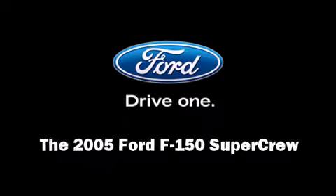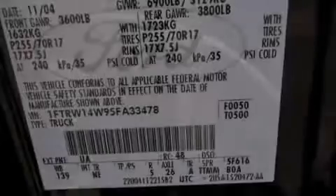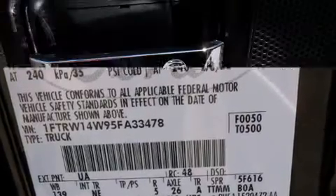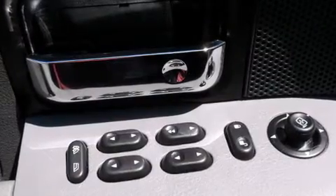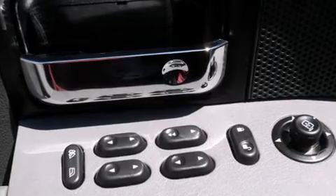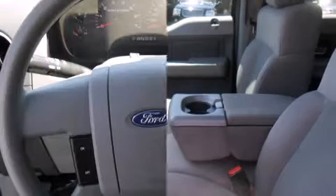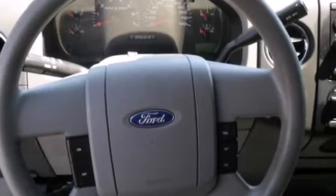Outstanding design defines the 2005 Ford F-150 SuperCrew. A 4.6-liter V8 engine pairs with a sophisticated four-speed automatic transmission, providing a smooth and predictable driving experience. Four-wheel drive allows you to go places you've only imagined.